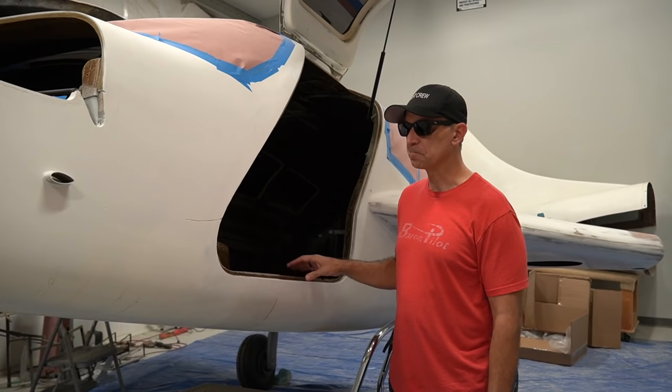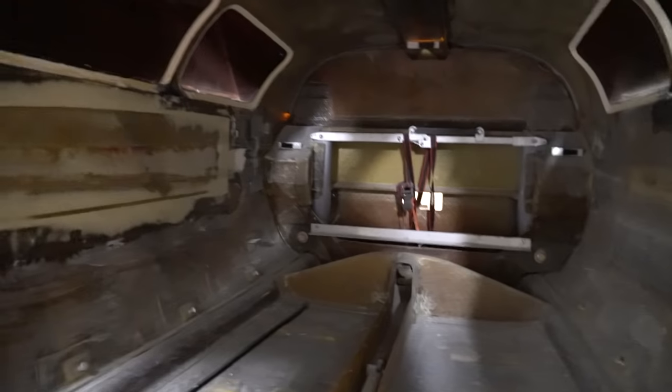The V-twin excites me. The turbine version of the Velocity really excites me. But this bad boy — I'm kind of waiting to see when this one is done. This is the first six-seater V-twin Velocity.